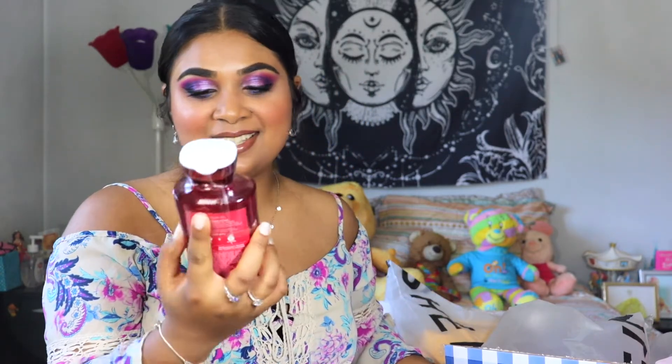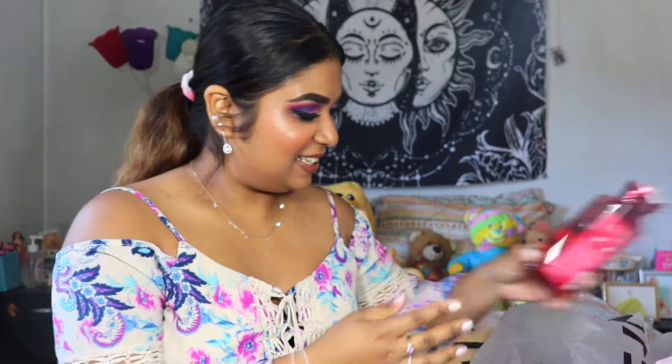And then my go-to Japanese Cherry Blossom — it's the shower gel. I'm so excited. Cucumber Melon! They discontinued this but it was available online, so I'm so glad that I was able to snag it.